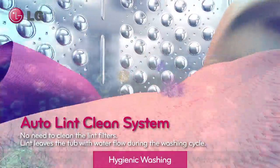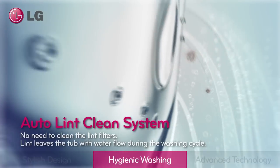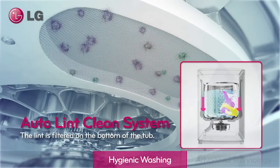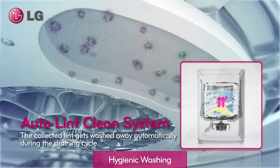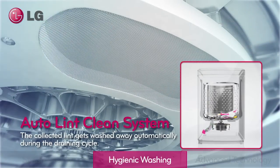No need to clean a lint filter anymore. The auto lint clean system allows the filter to clean itself for greater convenience. Lint evacuates the tub with water flow during the wash cycle, then is filtered underneath and carried away automatically during the drain cycle.